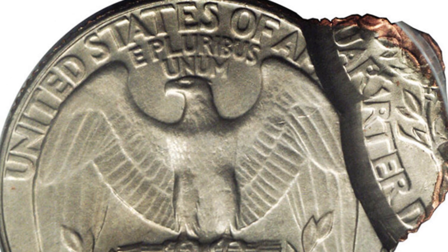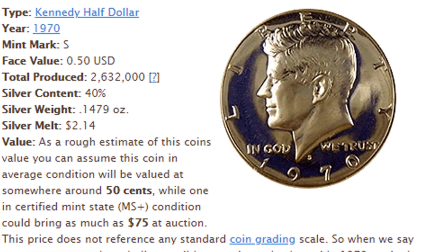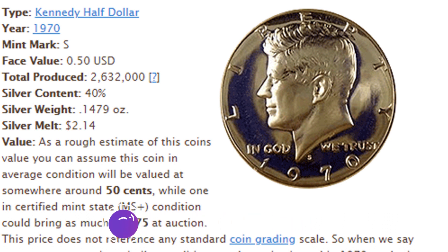Here are some other quarters worth more than 25 cents. In 1970, they produced the 1970-D where they only made 2.1 million of those coins — not rare by all standards, but very rare in comparison to other years. The 1971-D had over 302 million made. So the 1970-D is very sought after. They also produced around 2.6 million 1970-S Kennedy half dollars, which are 40% silver — always be on the lookout for those due to their lower mintage compared to other Kennedy half dollars.